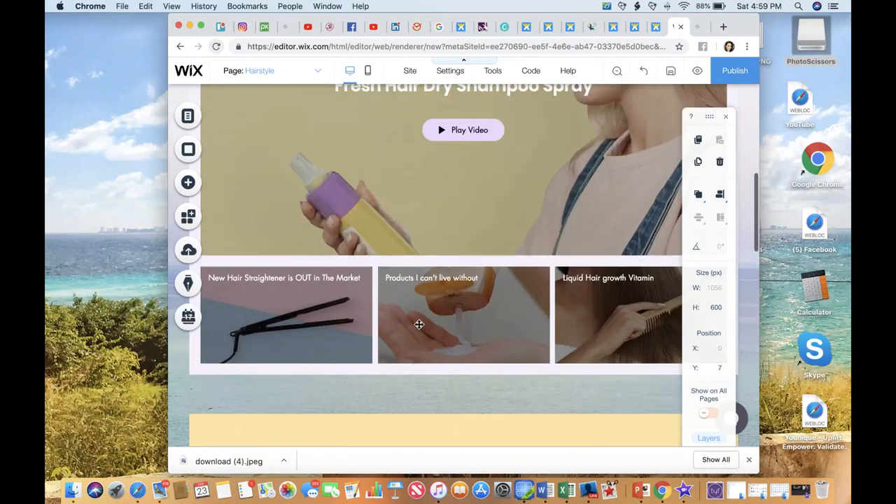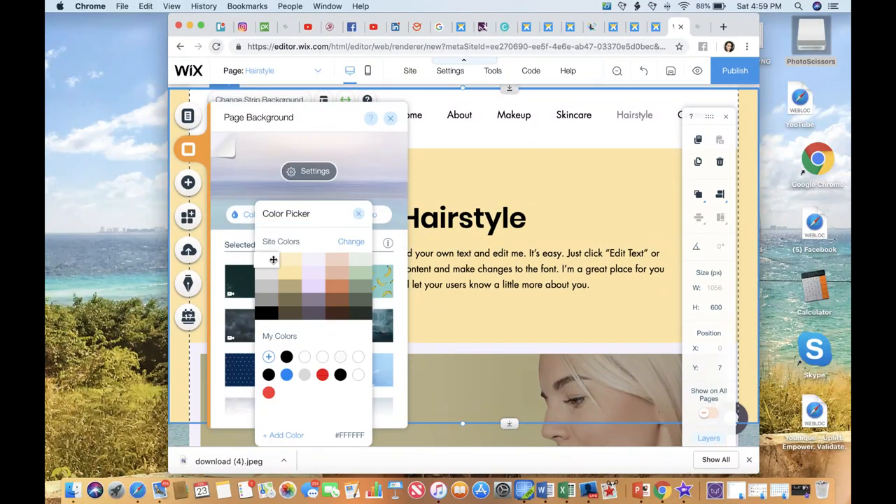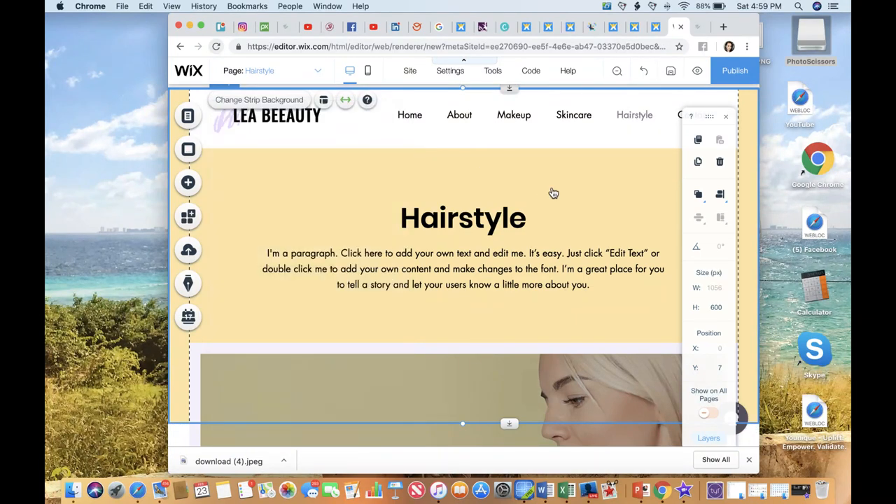What I would recommend is that your website have a solid white background. It just flows better because you're going to have other things going on your website that are going to draw attention away from your background. Right here is a big key function that you're going to use quite often: the Add button.